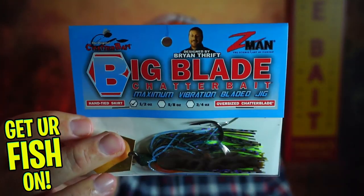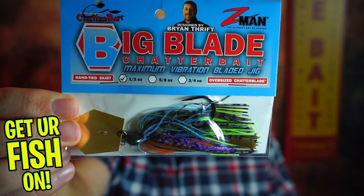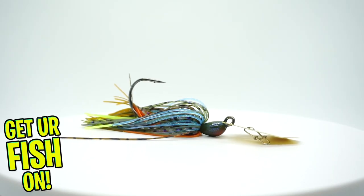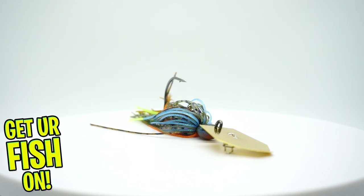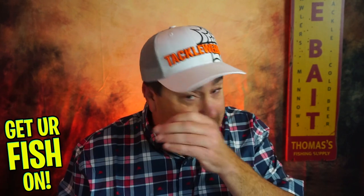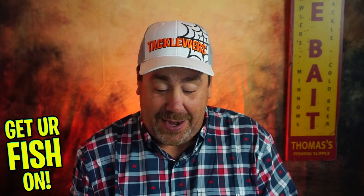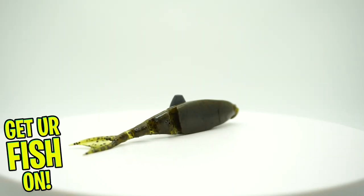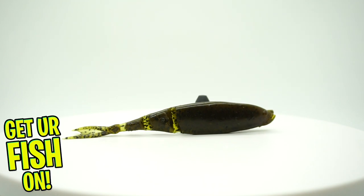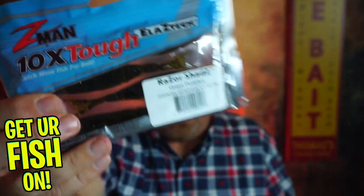The big blade from Z-Man. That's the new chatterbait in bluegill — that's a great half-ounce. A little tear just came out of my eye because I'm so happy. Next, to pair with that, they sent some Z-Man Razor Shads. You can't beat that — that's a great trailer bait for that. That's one of the things Florida Tackle Club does: they pair things so that the baits all work together. That'll be a great trailer bait for that big blade.